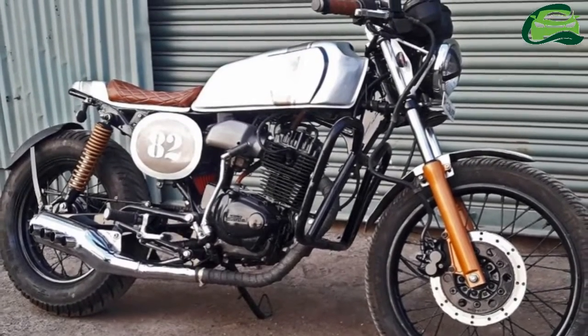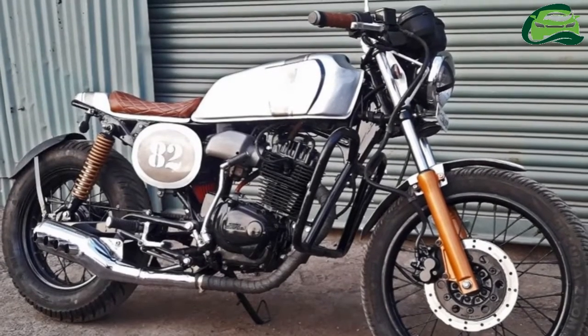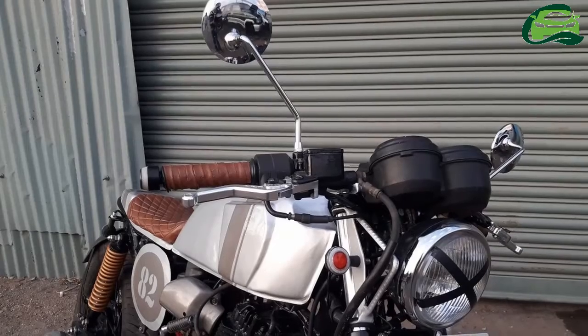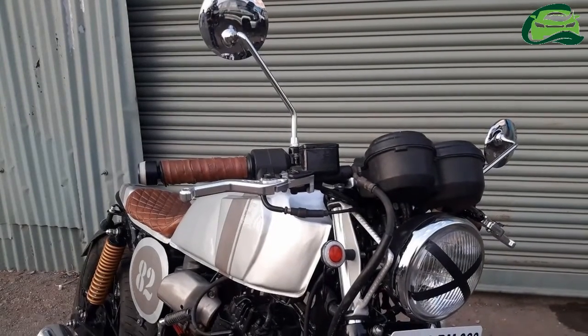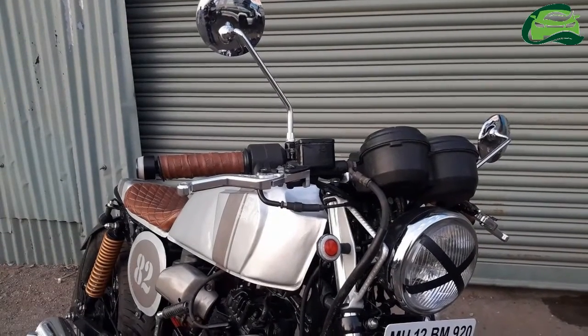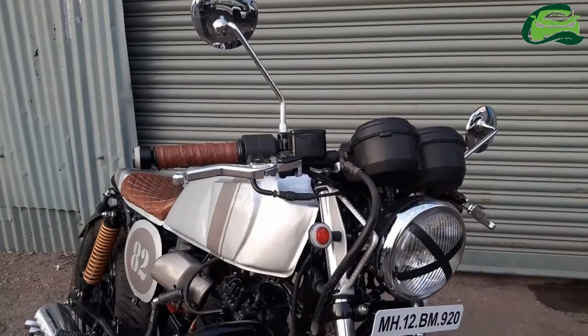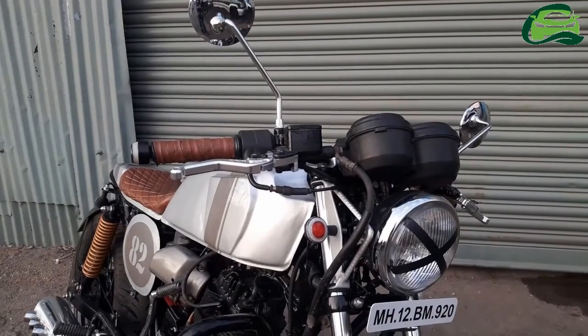True to its theme, the design is minimalistic, and the custom exhaust comes with multiple outlets on the sides, just like the plane. The motorcycle sports a twin-pod analog instrument cluster, and the Clubman-style handlebars feature adjustable brake and clutch levers.